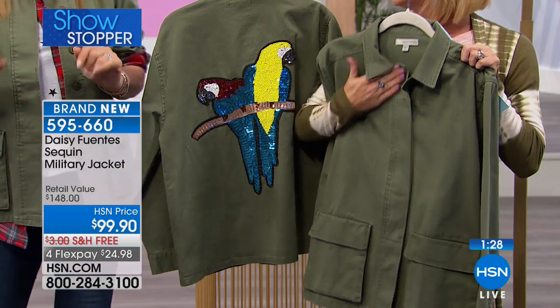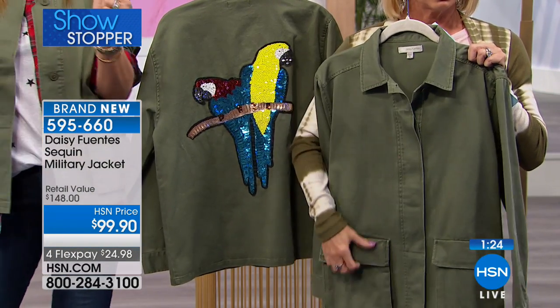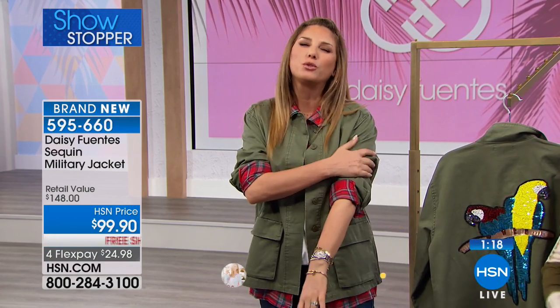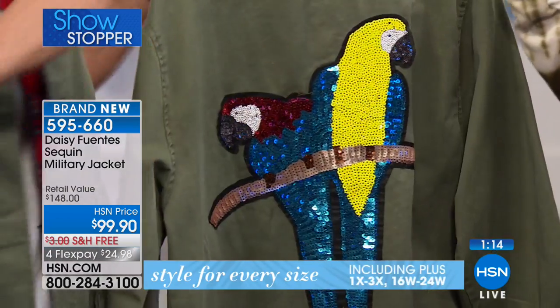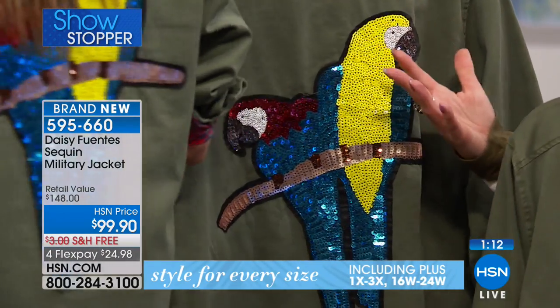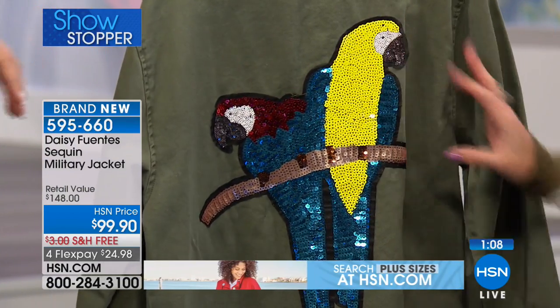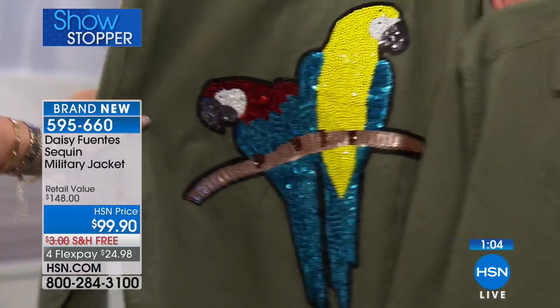And beautifully made — look at this. Usually military jackets tend to be a little bit tough, but this has been pre-washed for you already — pre-washed and pre-washed. So it's really soft and really comfortable. It's a feminine military style jacket that just happens to be beautifully embellished with darling sequins and the parrots or the palm tree.